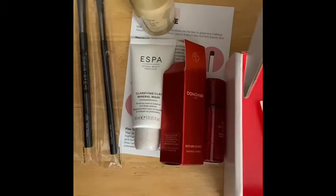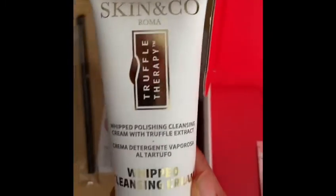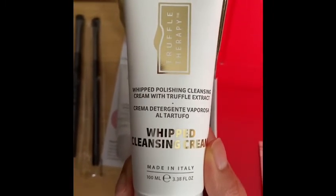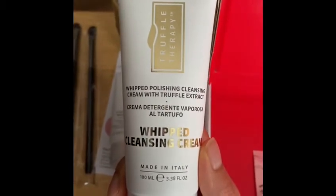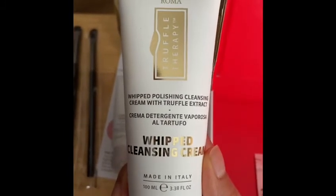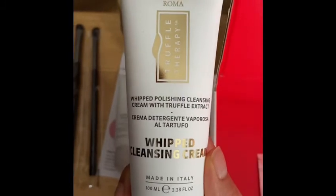Another item we got is this full-size Skin and Co Roma Truffle Therapy Whipped Cleansing Cream, which is made in Italy. It's 100 milliliters or 3.38 full ounces and the price is $35, available at skinandco.com.